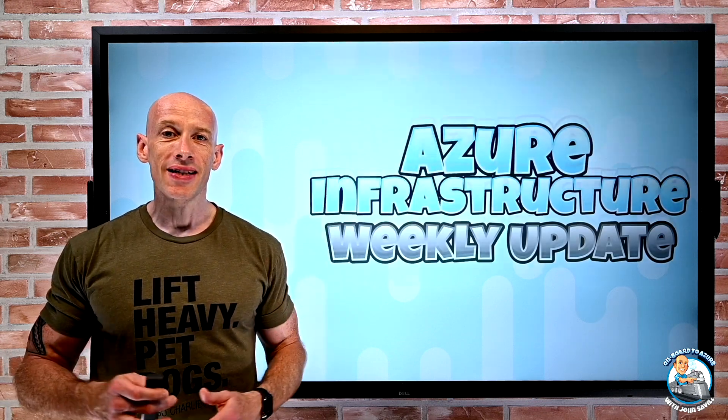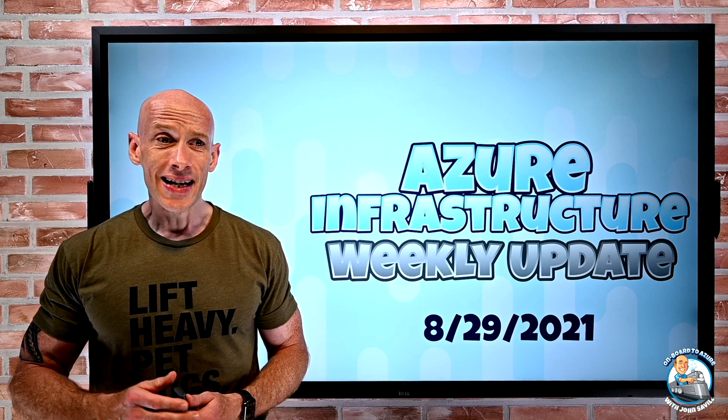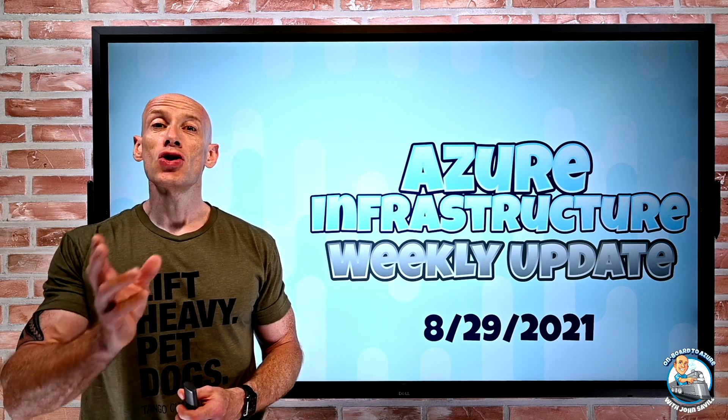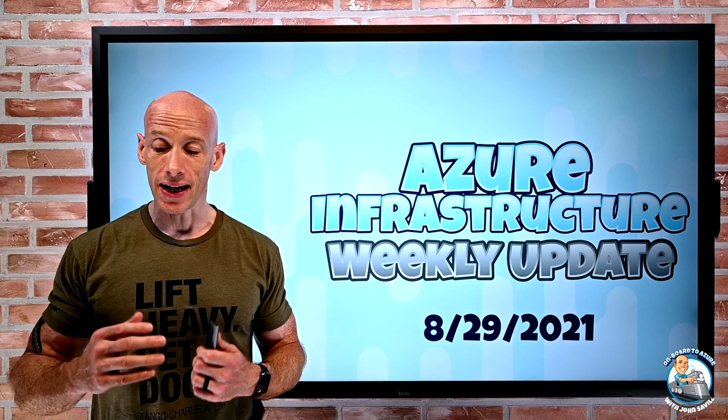Hey everyone, welcome to this week's Azure infrastructure update. It is the 29th of August, and after last week's huge amount of updates, this week is really, really quiet, so this won't take long.